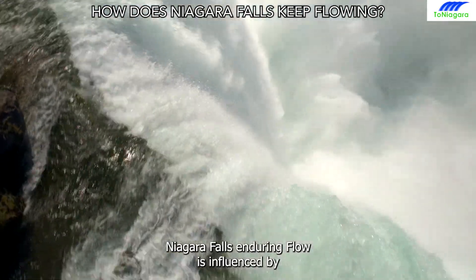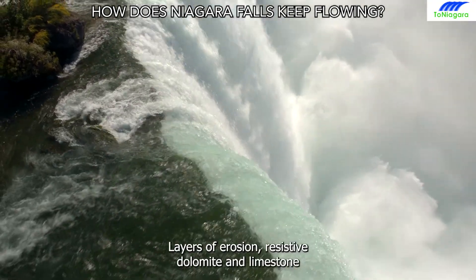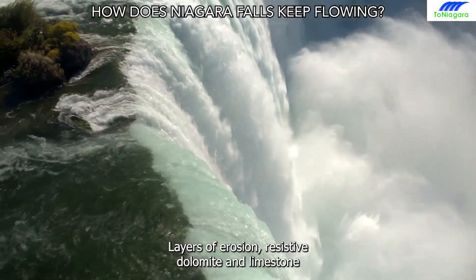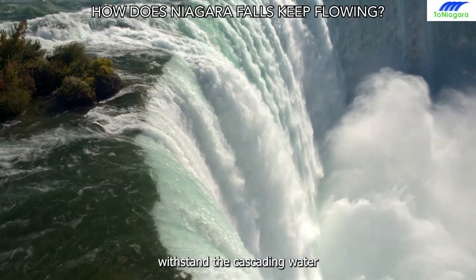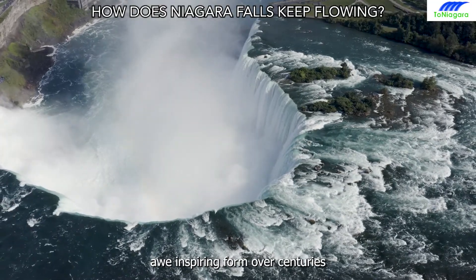Niagara Falls' enduring flow is influenced by its geological composition. Layers of erosion-resistant dolomite and limestone withstand the cascading water, allowing the falls to maintain their awe-inspiring form over centuries.